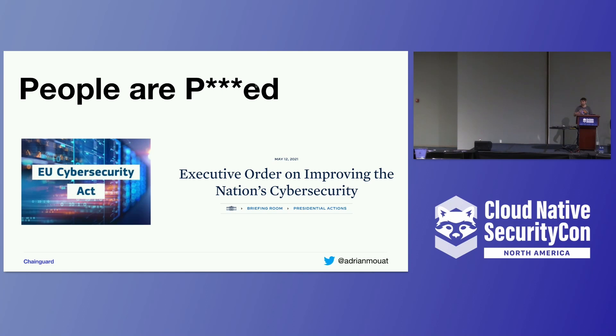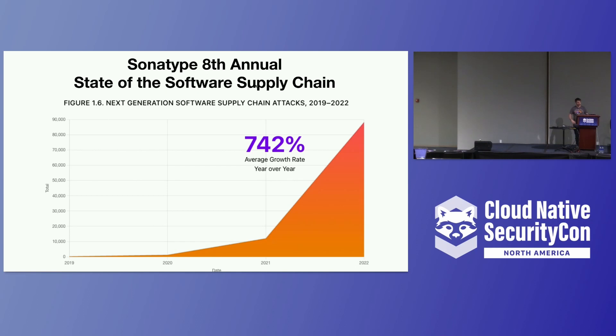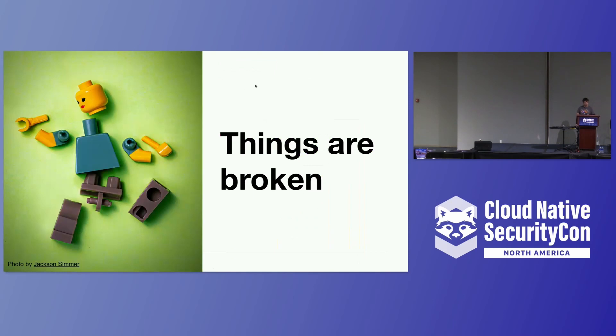It's actually got serious enough that politicians are now actually doing something, writing acts and executive orders to try and encourage some improvement. This was the Sonatype report that came out a week or so ago, and they claim a 742% average growth rate in supply chain attacks — things like malicious packages found in package repositories, typosquatting attacks and similar. It certainly goes to show there are problems, they're growing, and we need to try to address them.